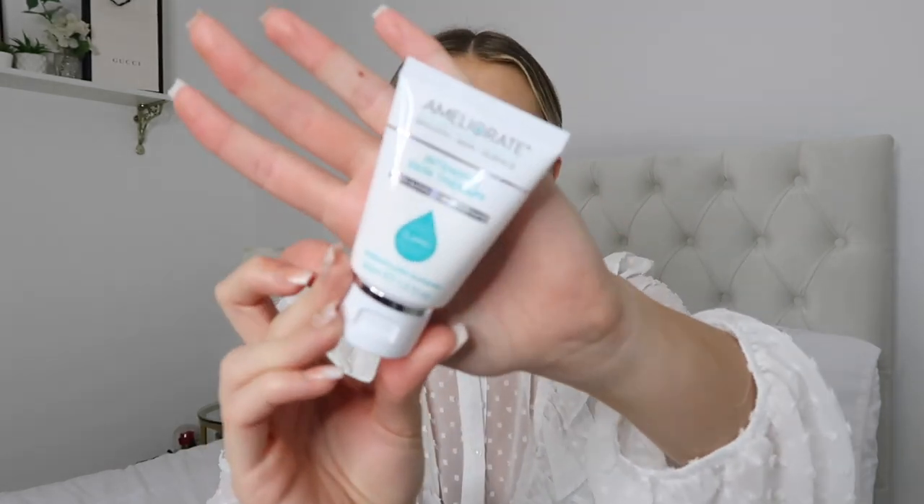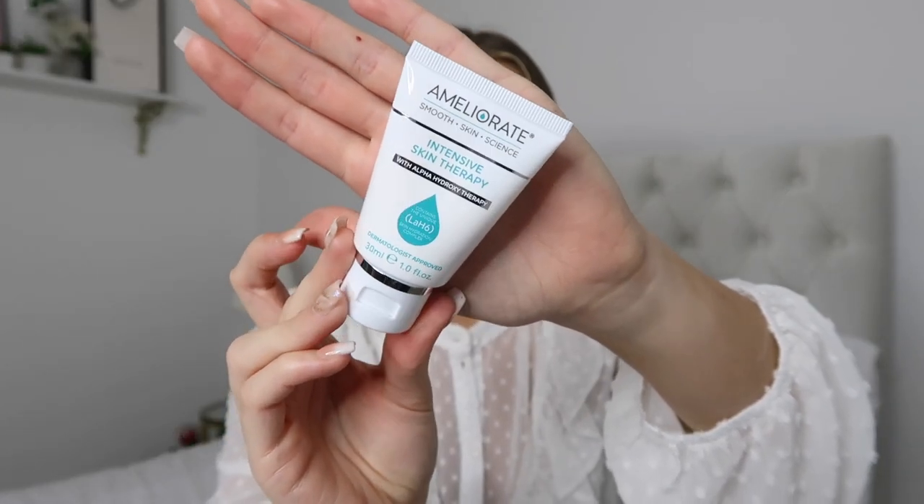It smells really nice and fresh as well, so I'm excited to give that a go — I cannot get enough of scrubs and exfoliants. Then we have, and I'm not sure how to say this brand, Ameliorate Intensive Skin Therapy. I'm pretty sure this is a moisturizer — it says suitable for all skin types, non-greasy, multi-purpose balm for any troublesome areas. It just sounds like a really good intensive moisturizer. I don't have dry skin but I do get small dry patches, and I love a nice rich moisturizer in the evening.